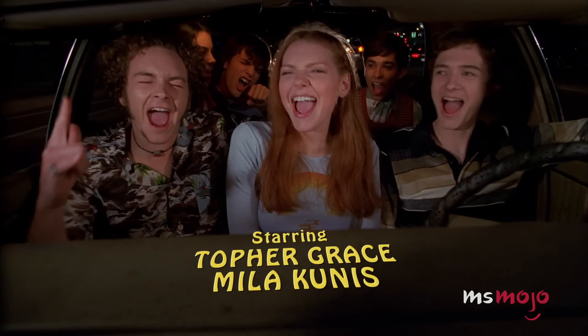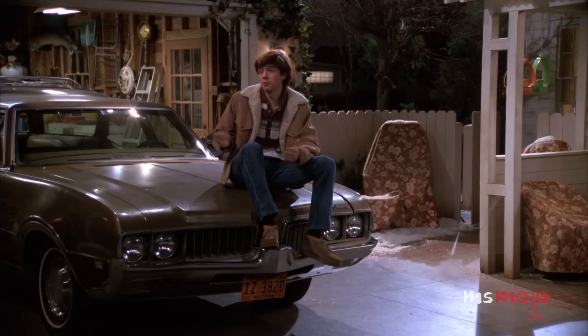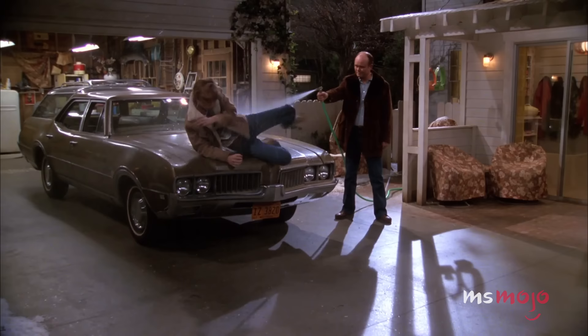The iconic vehicle is even featured in the opening title sequence, so it seems only fitting that the Vista Cruiser makes a return in That 90s Show in some fashion. It could be a starter car for Eric's daughter Leia, but we'd even settle for a cameo in the Foreman's garage. Keep your eyes peeled for the Vista Cruiser.